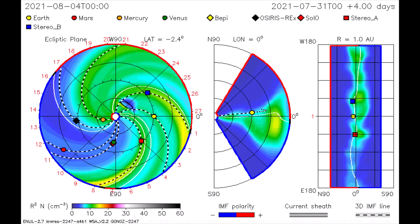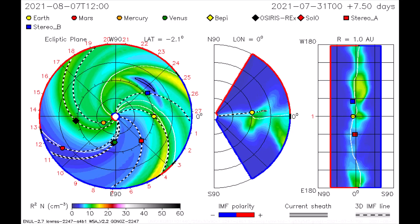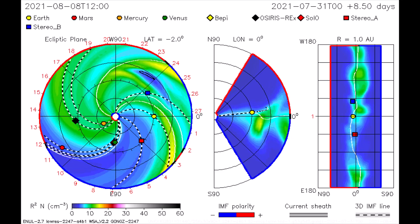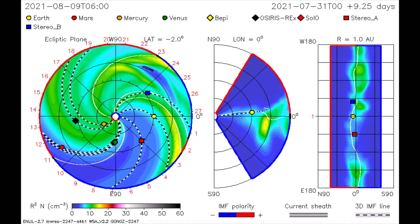Using this CME model, the solar flare is mapped, and we see the flare taking the same path as the last flare. The Stereo B satellite once more gets a second dose of radiation. The solar flares seem to be going in the same directions twice with each eruption.